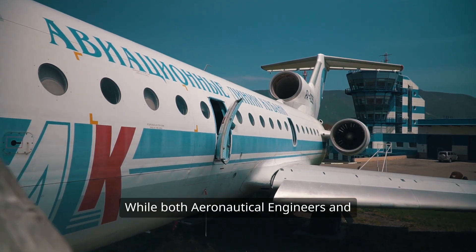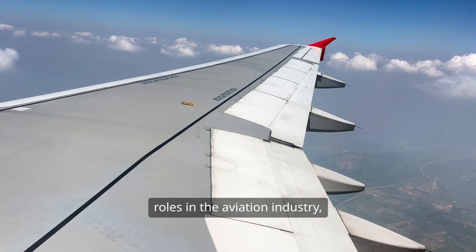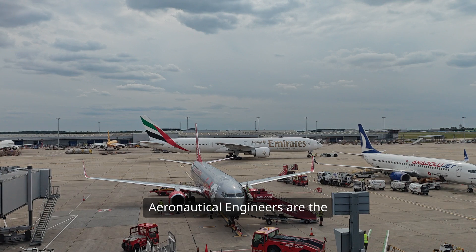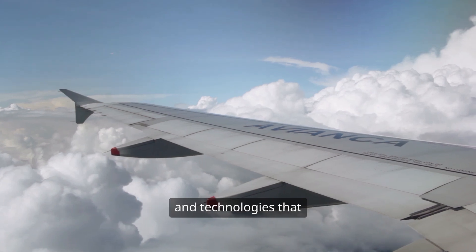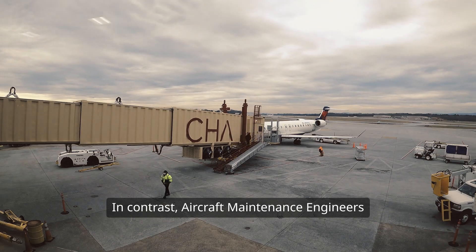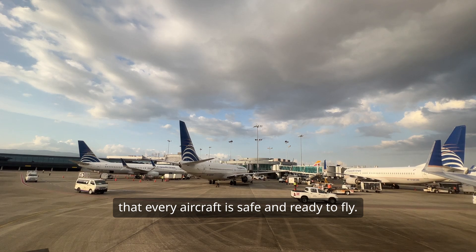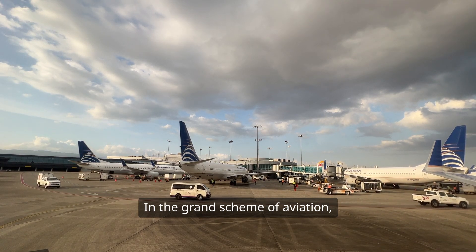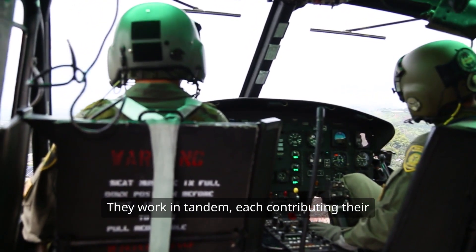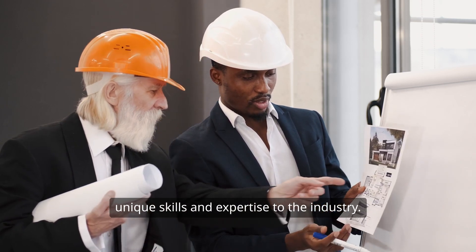So what's the takeaway from all this? While both aeronautical engineers and aircraft maintenance engineers play critical roles in the aviation industry, their paths are quite distinct. Aeronautical engineers are the innovators, crafting the designs and technologies that push the envelope of flight. In contrast, aircraft maintenance engineers are the hands-on heroes, ensuring that every aircraft is safe and ready to fly. In the grand scheme of aviation, both professions are indispensable — they work in tandem, each contributing their unique skills and expertise to the industry.